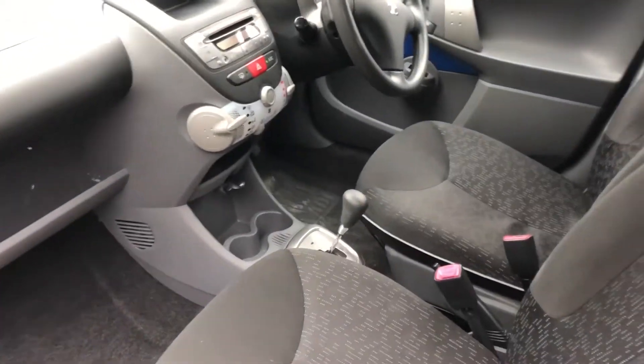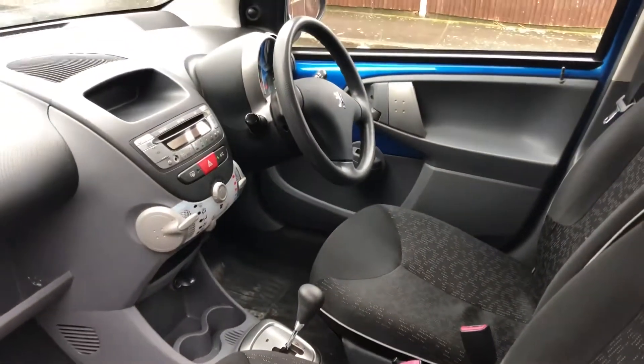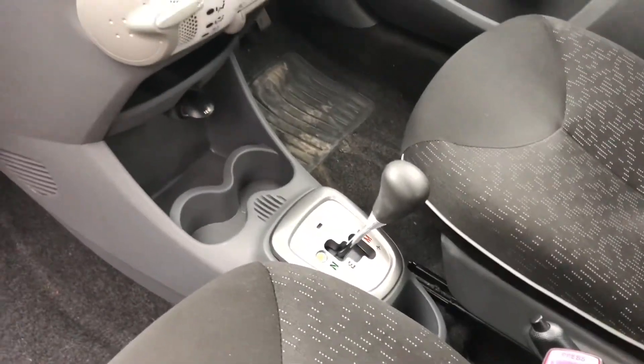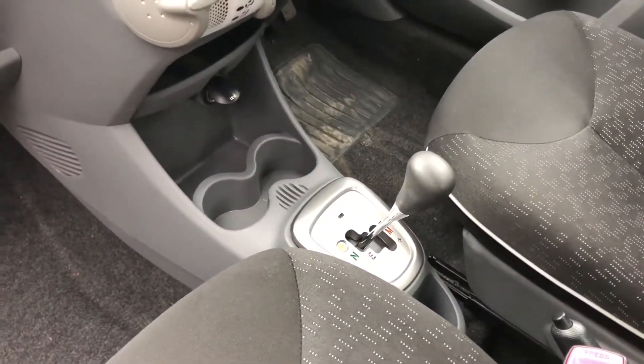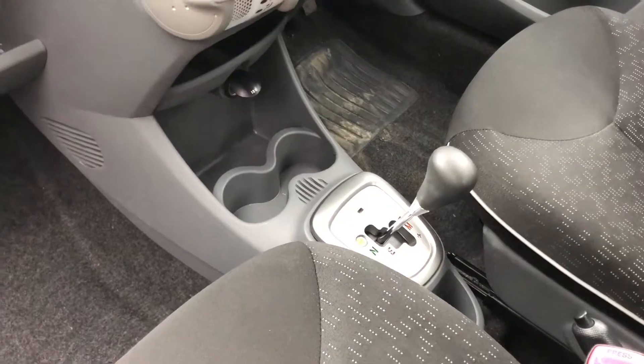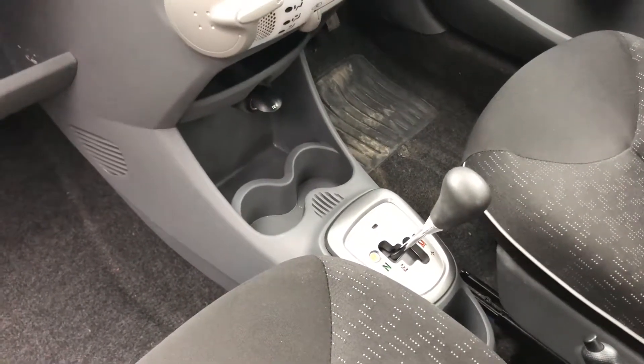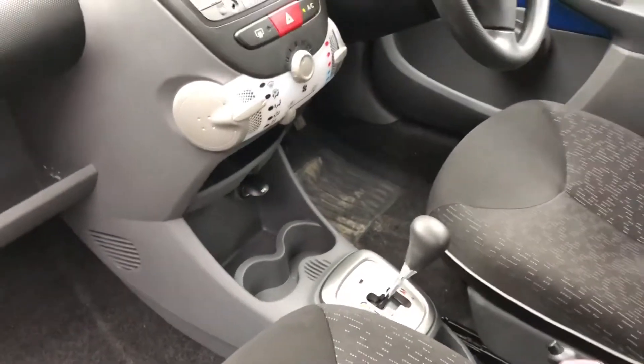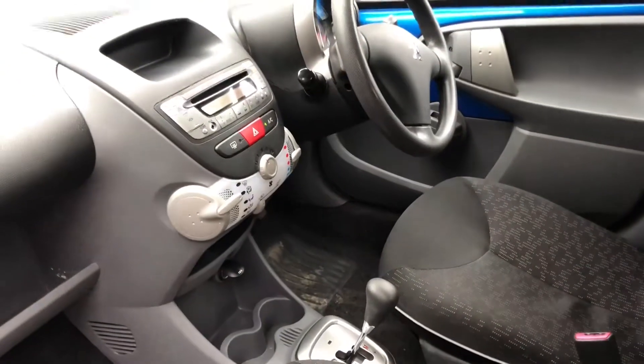Nice little cockpit. This is the semi-automatic gearbox, so the car — you just put it into drive and half for reverse. The car changes gear, so you get a hybrid between a manual and a full automatic, but it is an automatic.